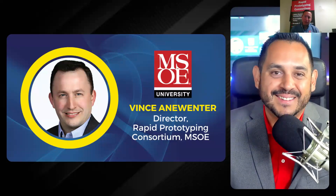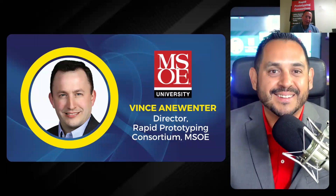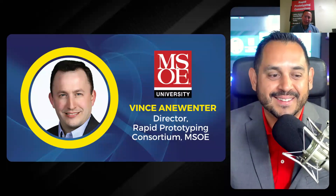Vince: It's a real pleasure. Looking forward to participating and appreciate everybody tuning in. I love additive manufacturing and love the opportunity to talk about it — this is a great group, so thank you very much.